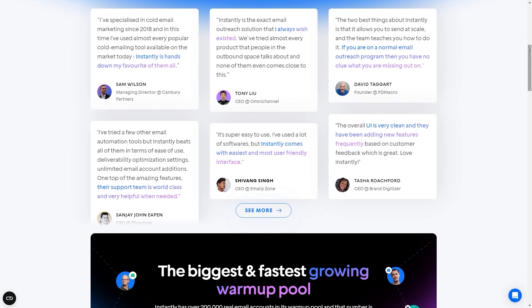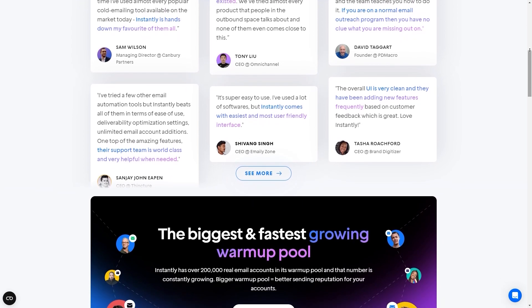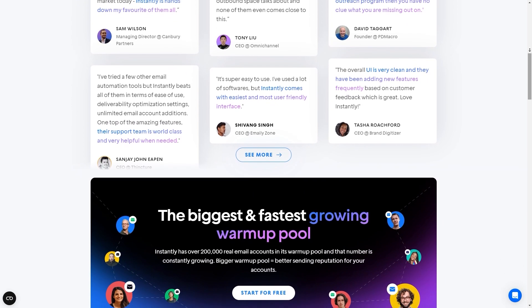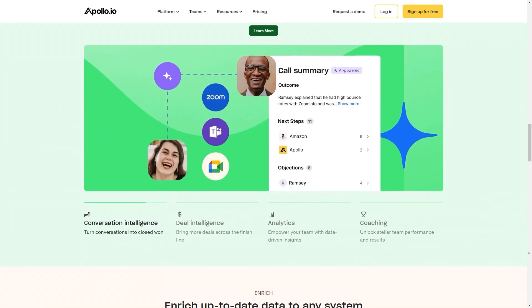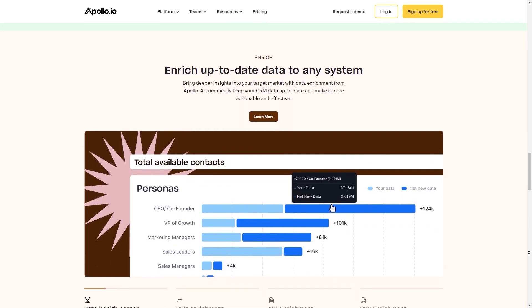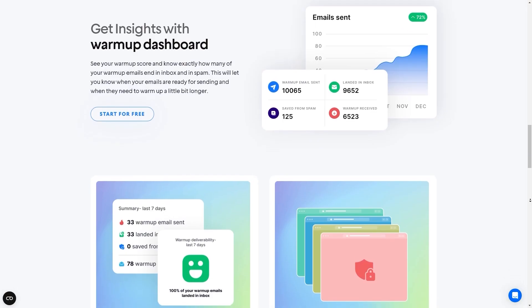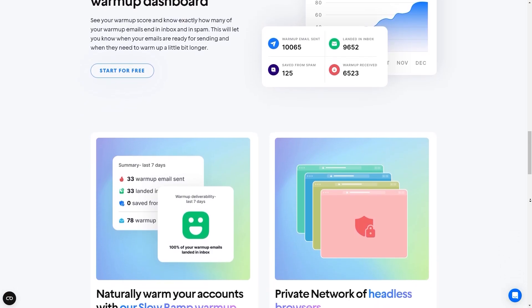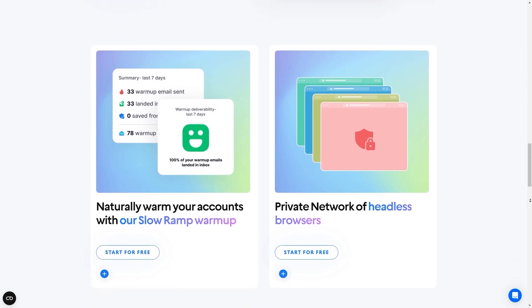Next up there's email campaigns. Instantly AI allows unlimited email sending accounts and warm-up, which can help improve your email deliverability. Apollo on the other hand lets you send a sequence of emails to your selected contacts. Also in terms of analytics, they both provide analytic features. Instantly AI offers predictive analytics and bounce protection, while Apollo allows you to track the performance of your email campaigns.